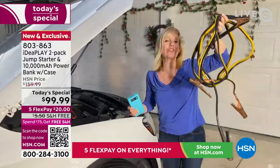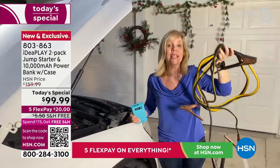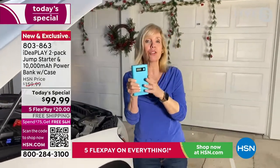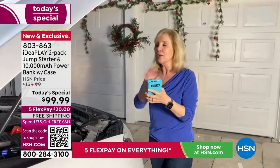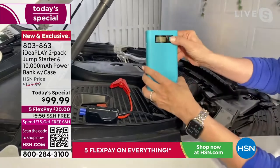The best part is you do not have to have traditional jumper cables. With regular jumper cables, there are often sparks, and you need another car and another person. With the IdeaPlay, you can do this all by yourself — you don't need another car and you don't need another person. Your battery can be completely dead. To show you the size, it fits in the palm of my hand.